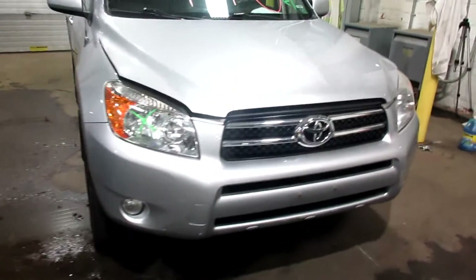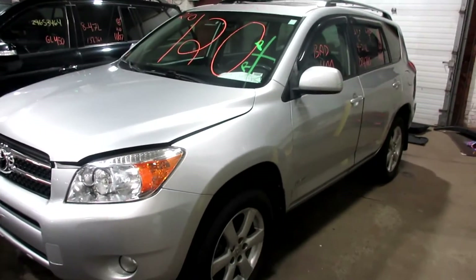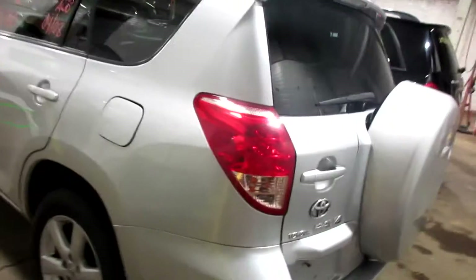Welcome to Tom Smart Auto Parts Video Inventory. Today's stock number is 210-120. Today we have a 2008 Toyota RAV4, 174,000 miles on this four-cylinder, 2.4 liter.